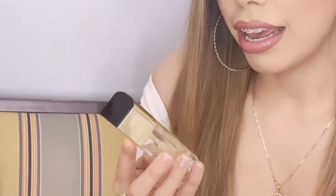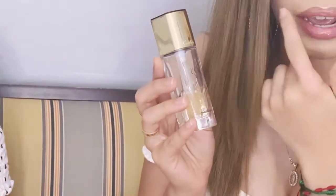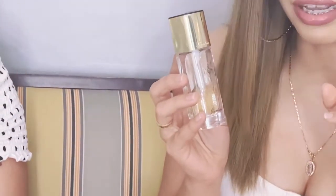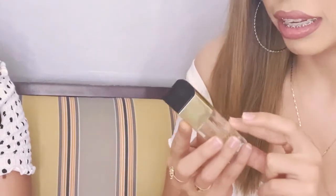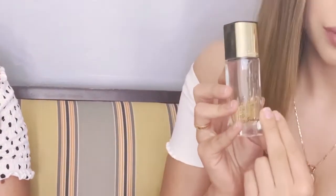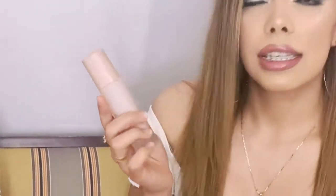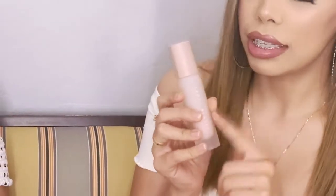I used to get a lot of creasing around my mouth area, and with this primer it's supposed to help with firmness, and it actually works really well — I actually see a difference every time I wear it. My second primer is the Fancy hydrating primer. Whenever I use this, my makeup looks really smooth.